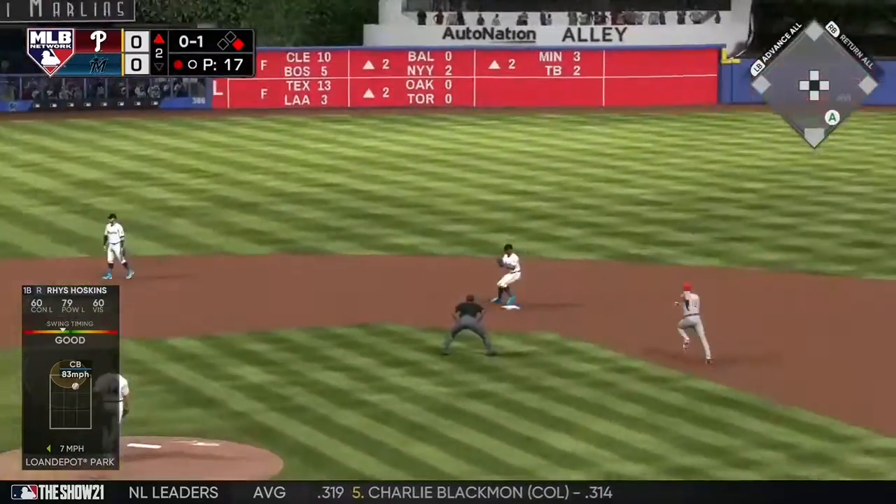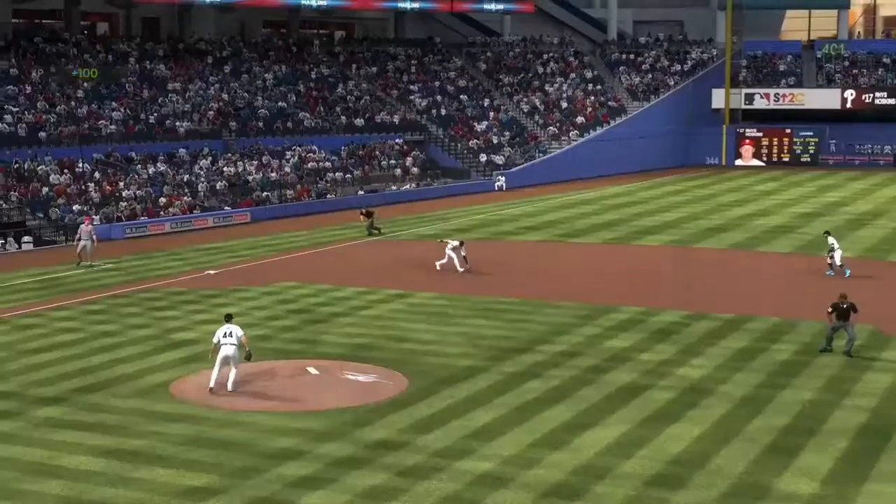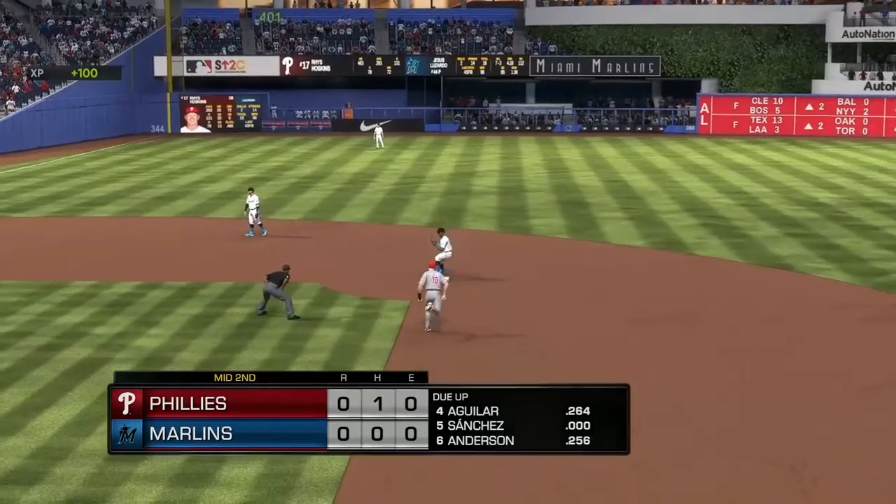Hot shot to third. He's got it. There's one. Relay to first, in time. And just like that, this side is retired. Phillies go down quietly there. We'll go to the bottom of the second.